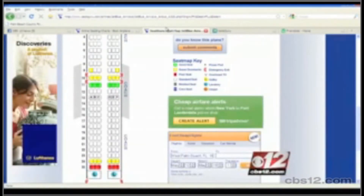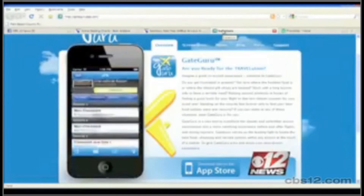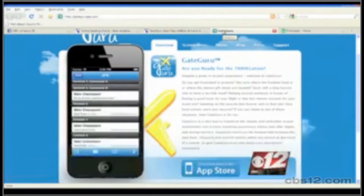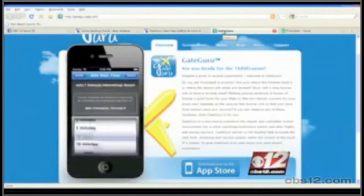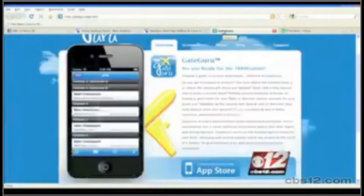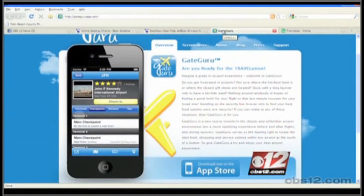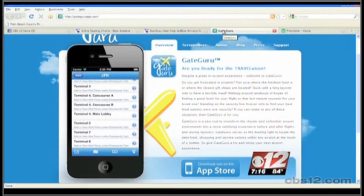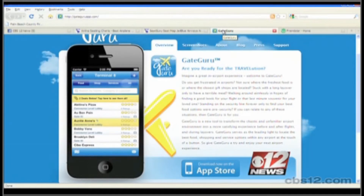What about off the plane? Is there anything that can help you once you've landed and you're inside the airport during a layover? I like GateGuru — GateGuruApp.com — which is an iPhone application. GateGuru tells you what's the best restaurant and the best stores in the airport. All the reviews and photos are user-generated, so you can find the best restaurant, where to sit and have Wi-Fi, coffee, or whatever you want to do.